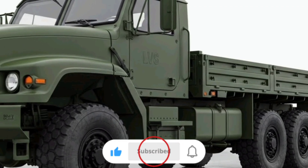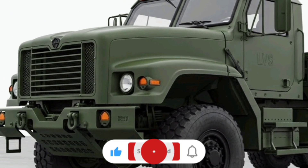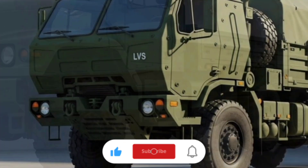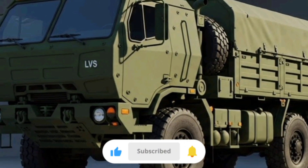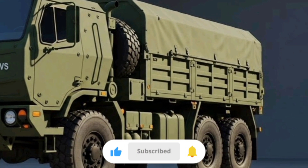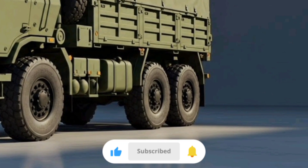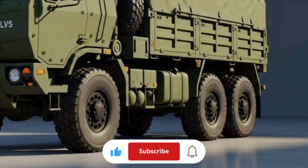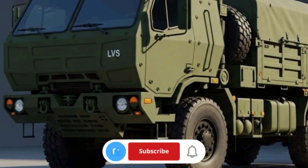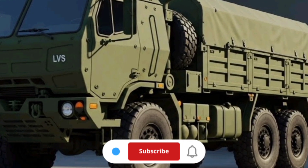The LVS uses a Detroit Diesel V8 engine, specifically the 8V92TA, giving it around 445 horsepower. Combined with a four-speed Allison automatic transmission and Oshkosh's own transfer case and drivetrain components, this setup delivers solid torque and capability for heavy hauling across tough terrain. It's not a sprinting vehicle by any means — with top speeds that are reasonable for a machine of its size and weight — but it's engineered for torque and durability more than racing.